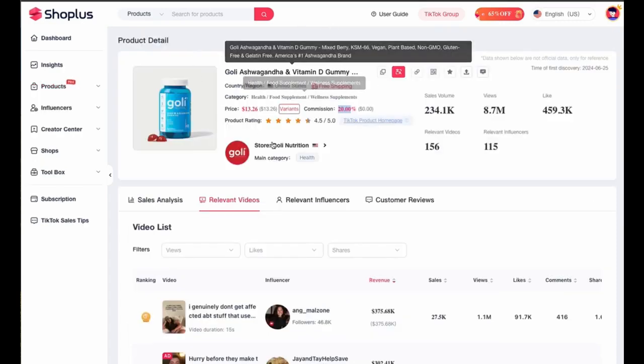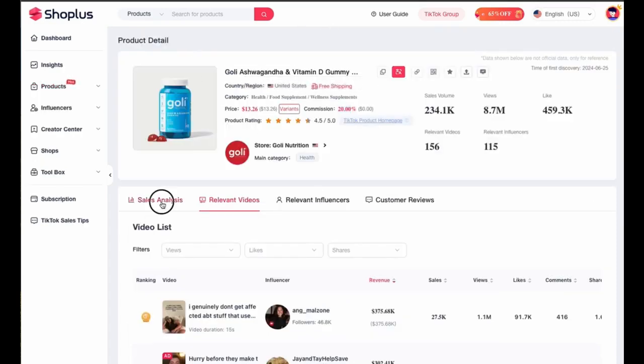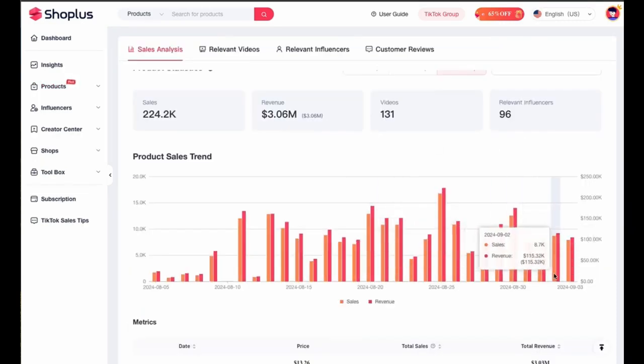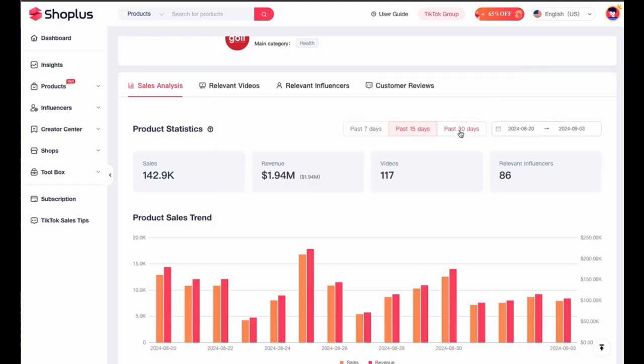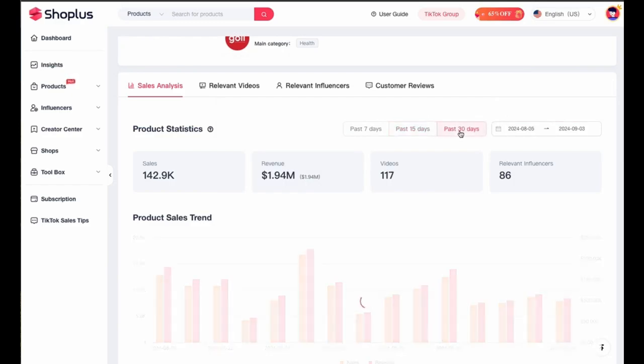Click here and it takes you to the product detail page. You can look at the sales analysis — how well the product has been selling historically for the past 30 days or the past 15 days. The longer a product has been selling consistently, the better.